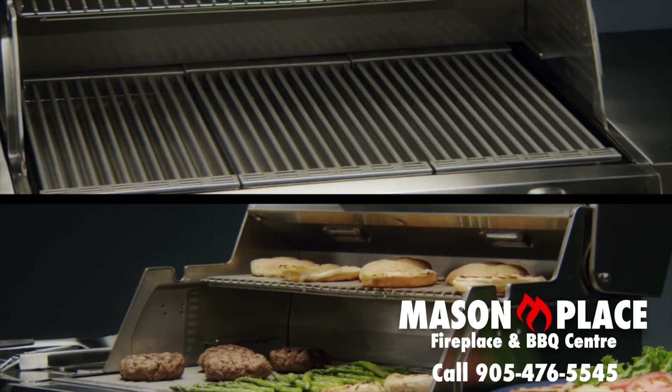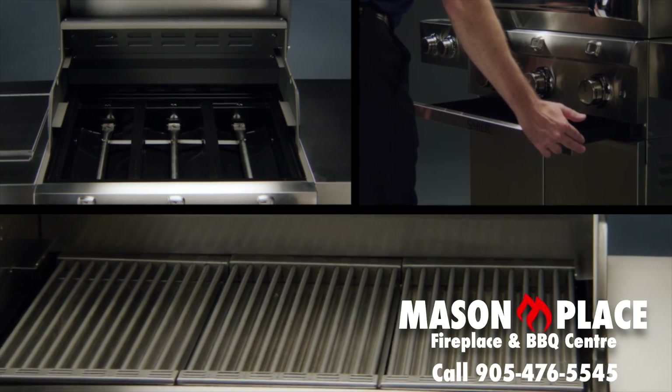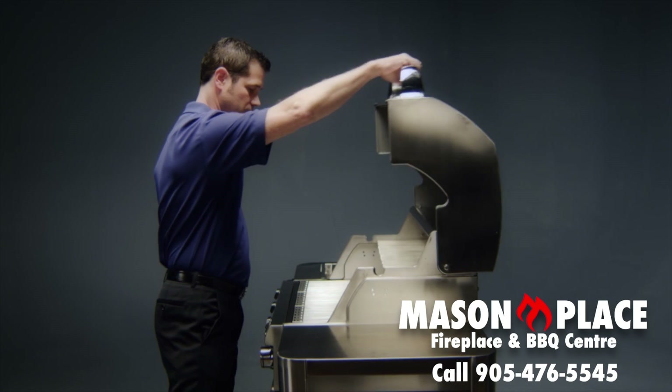Sabre burner boxes, firebox liners, and grease trays are all porcelain coated for easy cleanup and low maintenance. Our lids are designed and engineered for smooth operation without flexing.